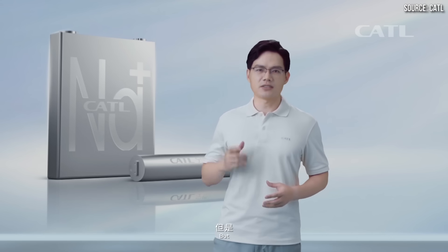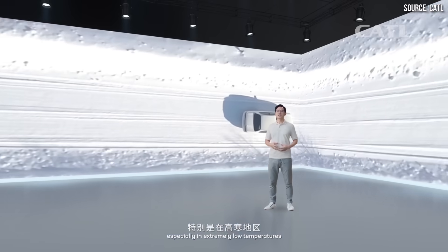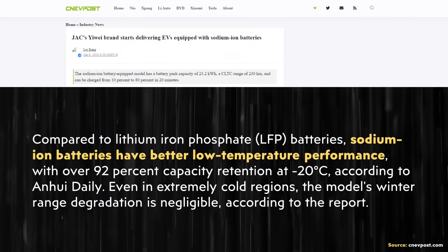Another benefit of sodium-ion batteries is impressive cold-weather performance, especially as compared to LFP lithium-ion batteries. In a CNEV Post article from January of this year, it's written that sodium-ion batteries have better low-temperature performance with over 92% capacity retention at negative 20 degrees Celsius.